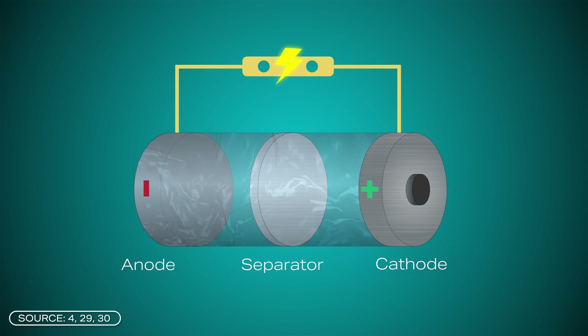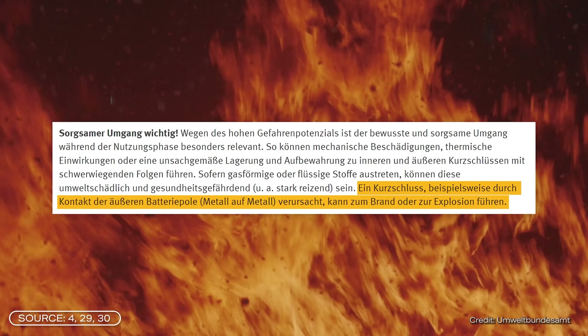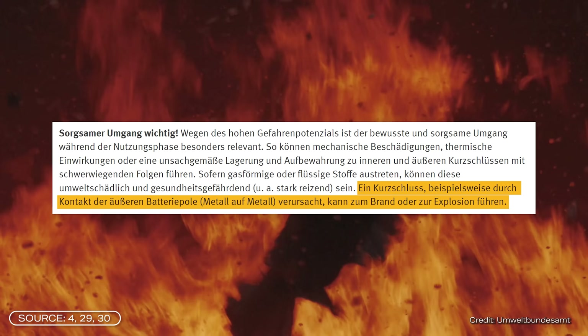Number seven, and finally: safety. Proton batteries are superior in terms of safety. They use organic materials and an aqueous electrolyte, which makes them safer than lithium-ion batteries. Lithium-ion batteries often use flammable electrolytes, making the aqueous electrolyte of proton batteries much less of a fire hazard — in contrast to lithium-ion batteries which can sometimes even explode. This makes proton batteries more suitable for electric mobility or stationary energy storage, at least in terms of safety.